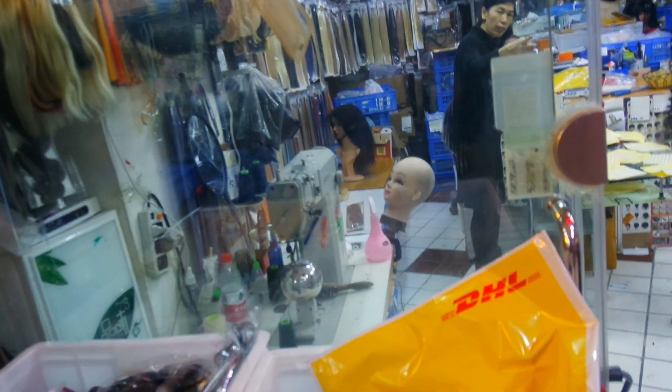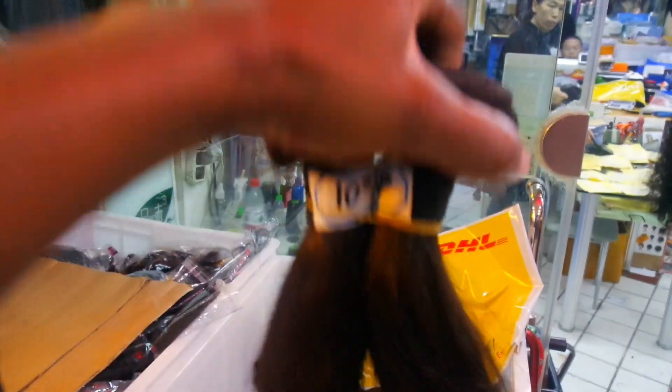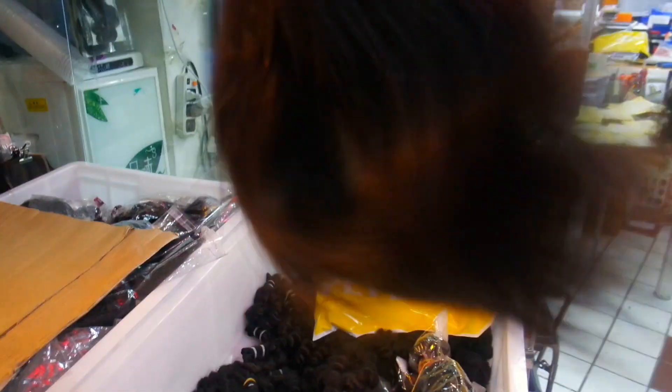First up, they got bundles here and these two bundles are 10 RMB, which means it's less than $1.50.